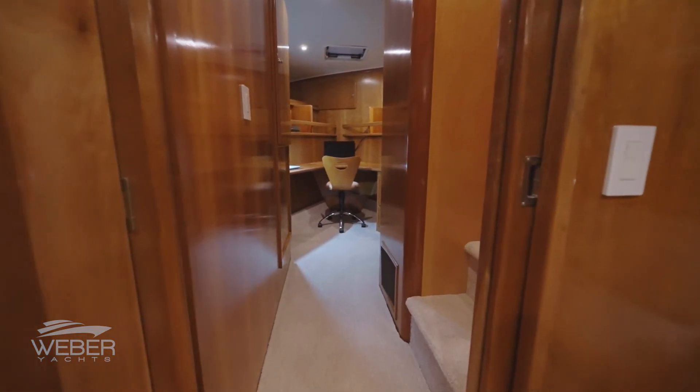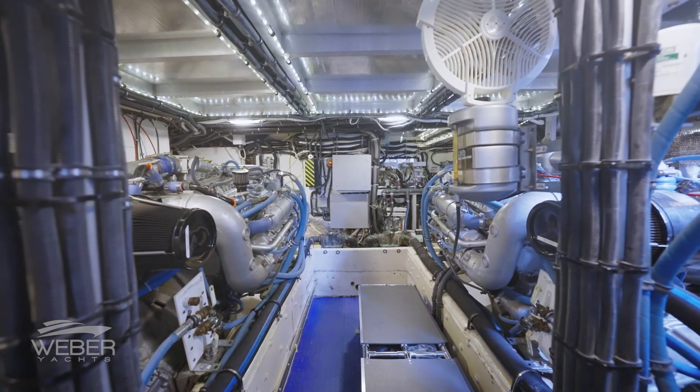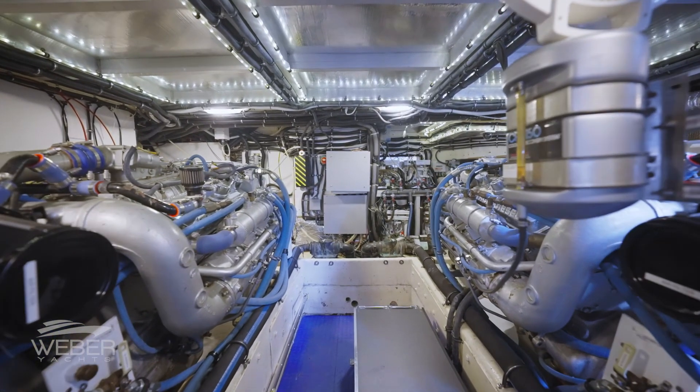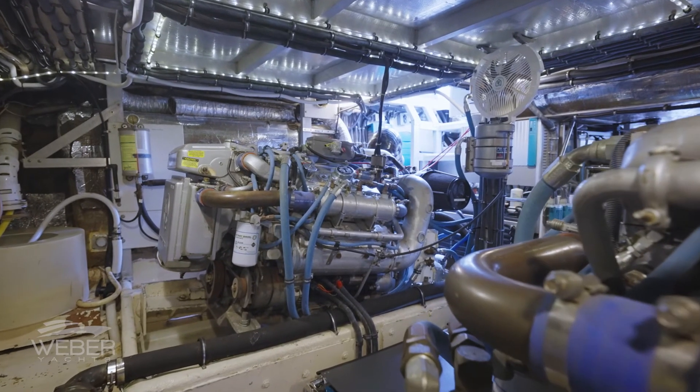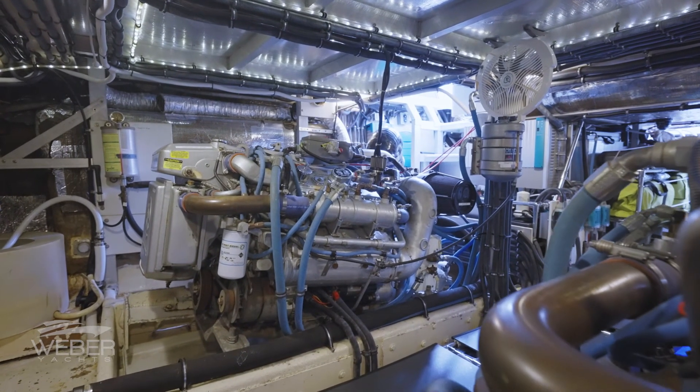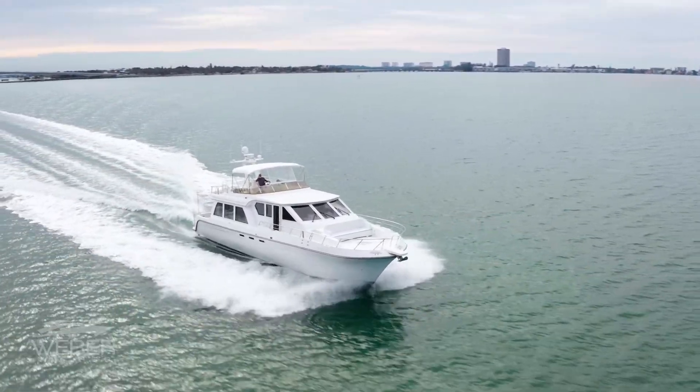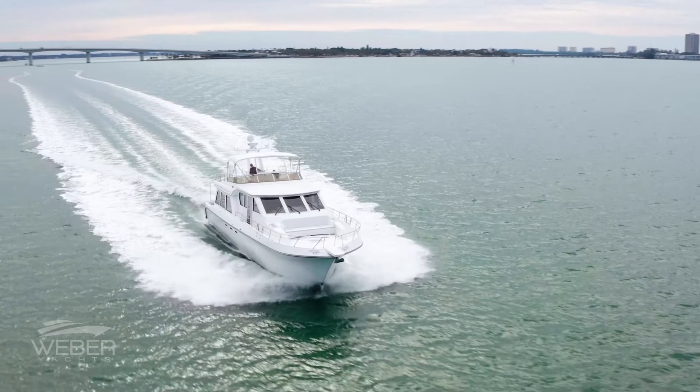The Bay features twin Detroit Diesel 6-92 engines, which have super low hours since major overhaul, and 625 hours on her generator. The time-tested, reliable Detroit Diesels have more than enough power to push this vessel, and would have been one of the largest engine options available at the time she was originally built.